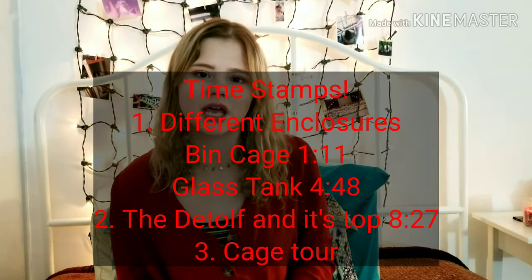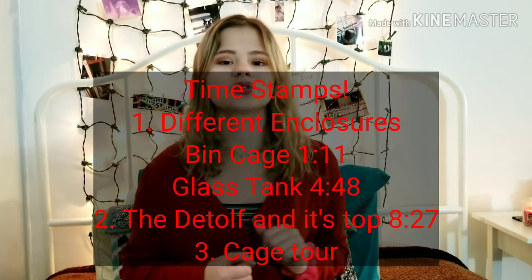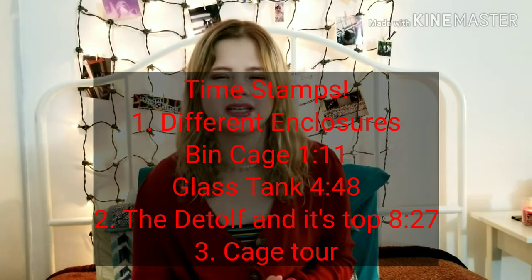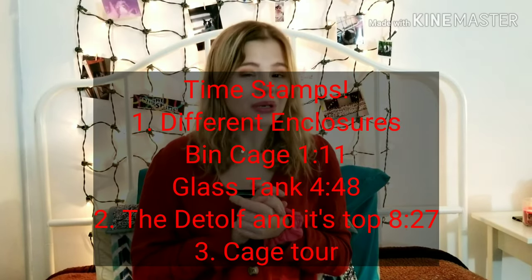Paisley got the Ikea Detolf for a new enclosure, which I have been wanting for such a long time. In today's video I'm going to be talking about: one, all the different enclosures I have used for her; two, my thoughts on the Ikea Detolf and how it's working. She's been in here for a little over a day and I'm going to talk about my basic thoughts, and then maybe I'll do an update in the future in case anything changes.